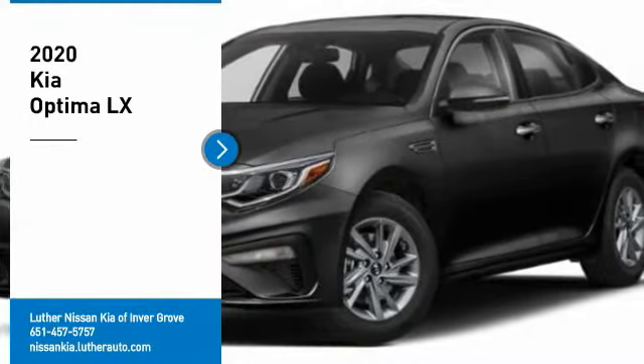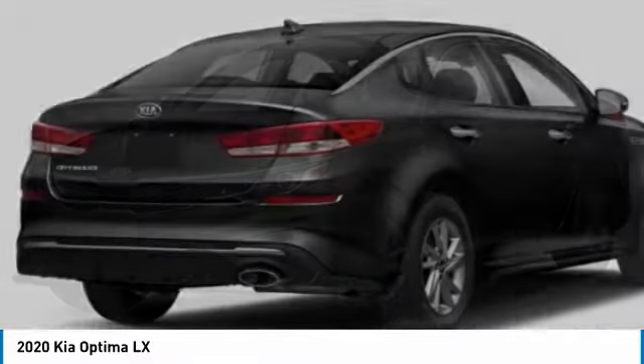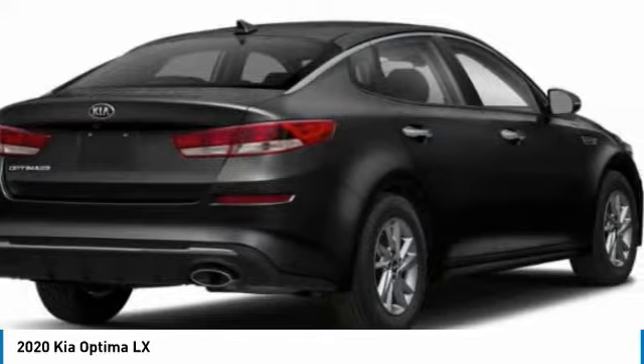We are pleased to show you the 2020 Optima. The all-new Kia Optima offers a new level of style and performance features from Kia.